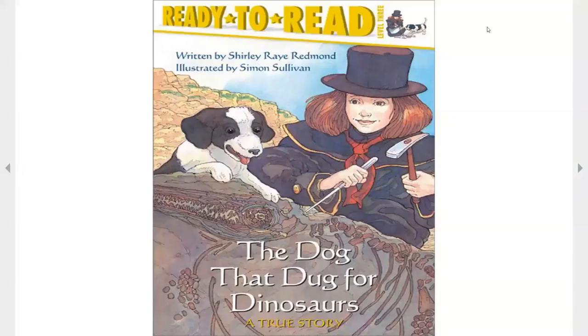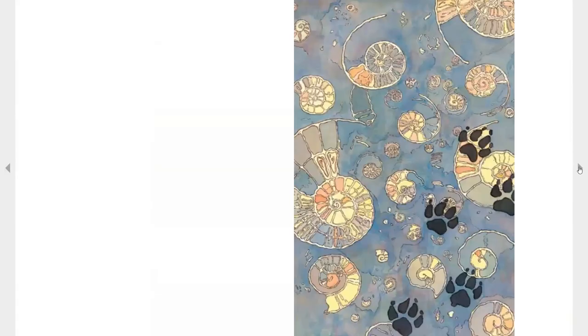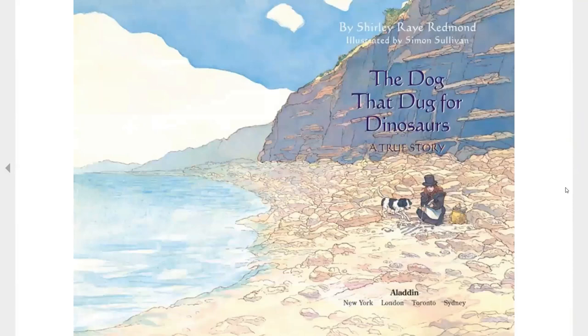The Dog That Dug for Dinosaurs, a true story written by Shirley Ray Redmond and illustrated by Simon Sullivan. Ooh, look at all those fossils and footprints. The Dog That Dug for Dinosaurs.